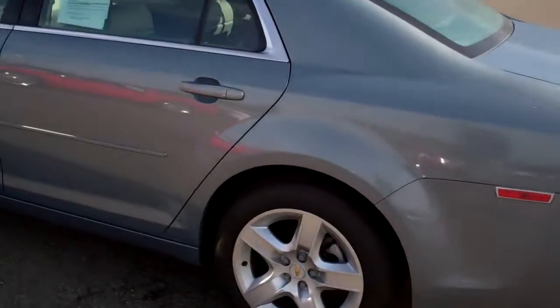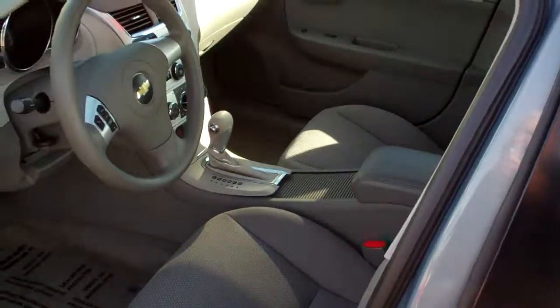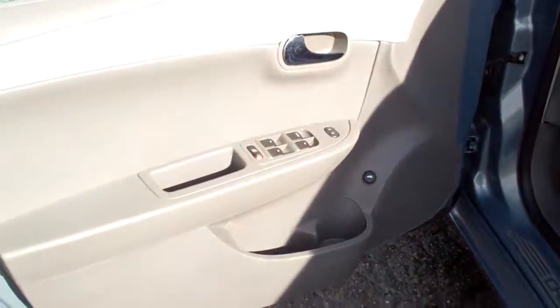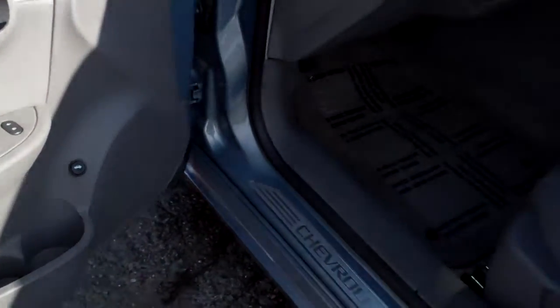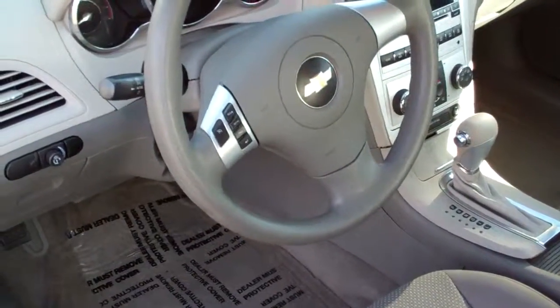Come around here, back to the driver's side. I'll try and show you the interior here — kind of a light gray interior. Here's the driver's door panel. It has all the power windows, door locks, cruise control, and tilt steering wheel.